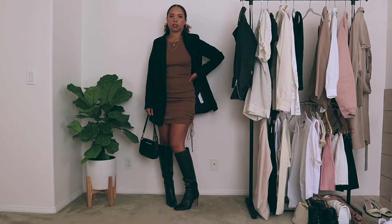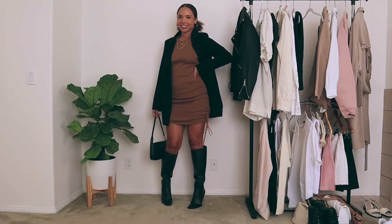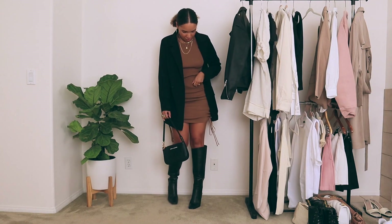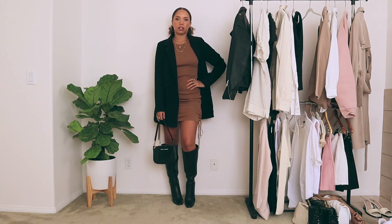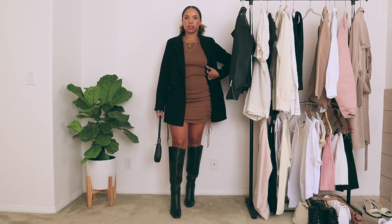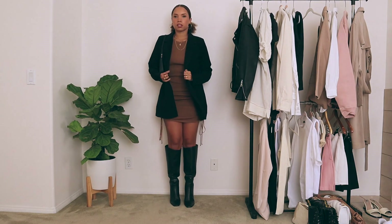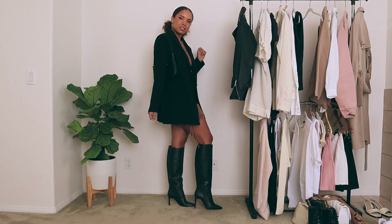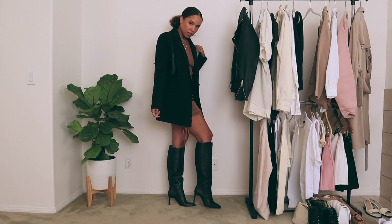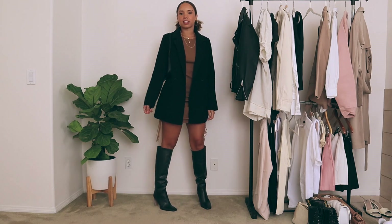This next dress is a brown ruched dress that has tie detailing on each side. I am loving brown this season — I think it's the perfect color for fall. I've obviously loved neutrals. For this dress, I threw on my oversized black blazer and tied it with the black knee-high boots and, of course, the shoulder bag. This was just a warmer way to wear it, and I'm really liking these shorter hem dresses with knee-high boots this season.